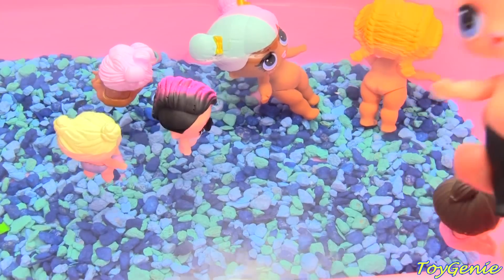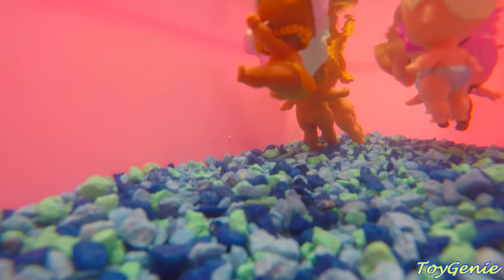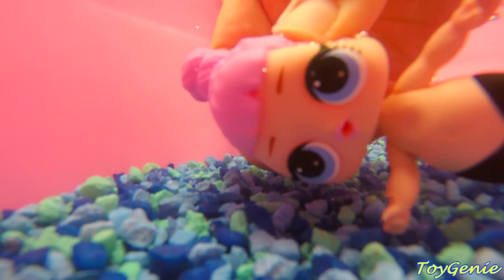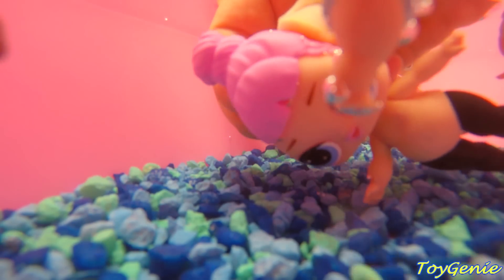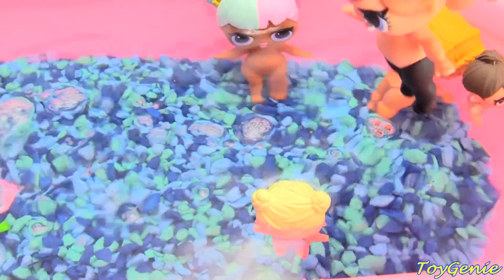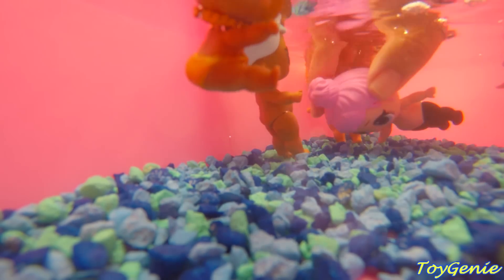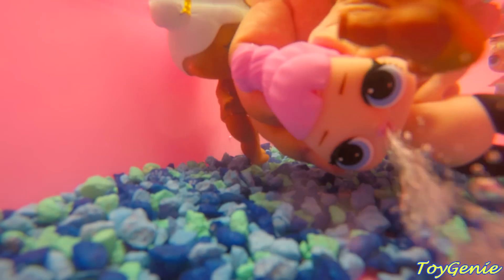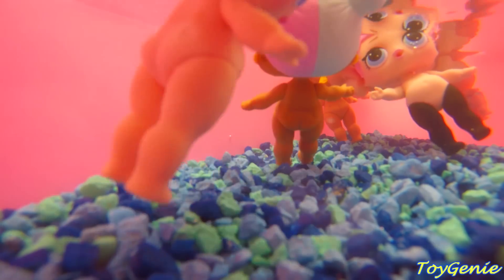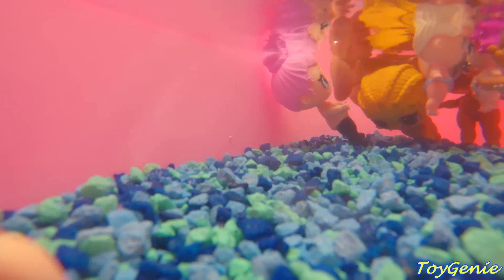And here comes Cozy Babe. Let's dive in. Here she goes. Hi everybody. I love blowing bubbles under the water. She's a spitter. These LOL dolls love swimming and diving — especially Kix.